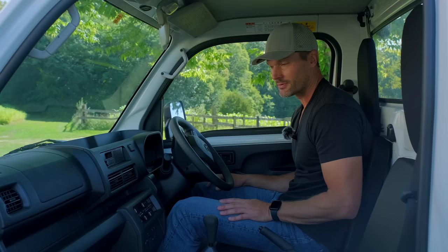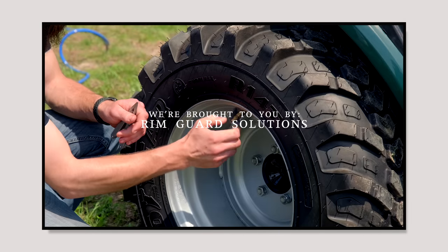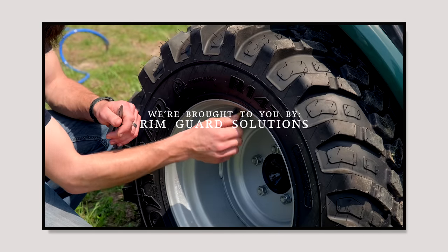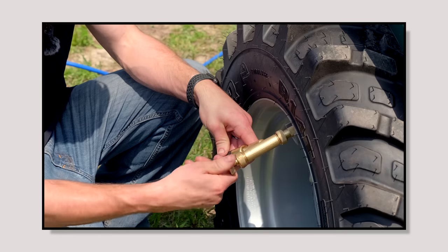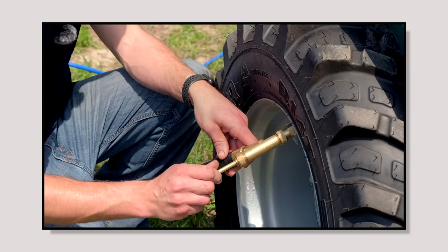We're proud to be sponsored by Rim Guard Solutions, a liquid ballast weight that goes right inside your tires — completely hidden. These tractors are too light and tippy right out of the factory. Rim Guard helps with safety by keeping rear tires planted, and also improves loader efficiency and traction. It's the heaviest all-natural liquid ballast on the market, won't corrode your rims like calcium chloride, won't freeze, and is available at over a thousand dealers nationwide. Find a dealer at rimguardsolutions.com.